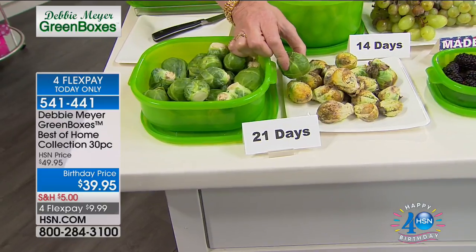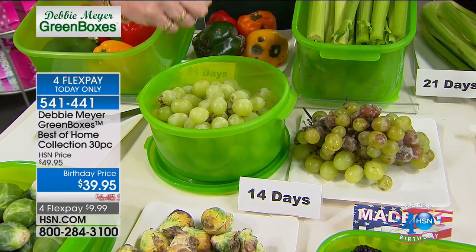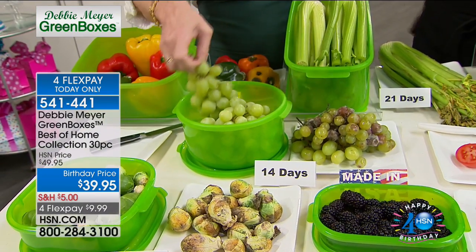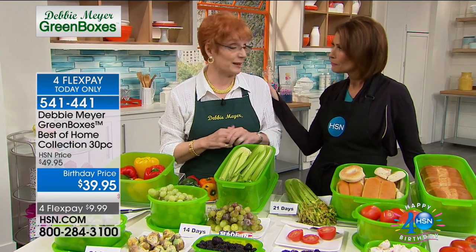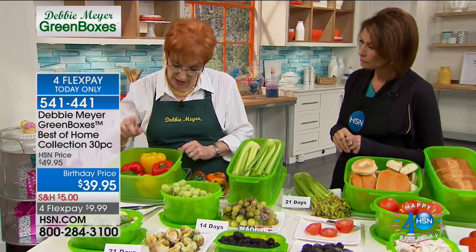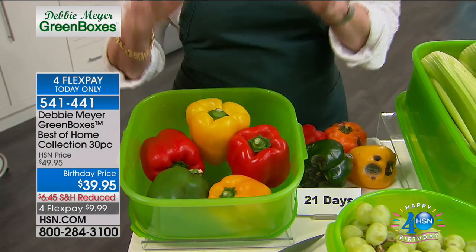The reason I have sold hundreds of millions of my green boxes and over a billion of my green bags is because they work. You've trusted me with your food dollar for almost 11 years here at HSN — almost 20 years across the board internationally. You do not have to wait for them to work — the moment you put something into my green box is the moment it starts to last longer. I don't have to time it, seal it, or throw anything away. It works for you as long as you own it.